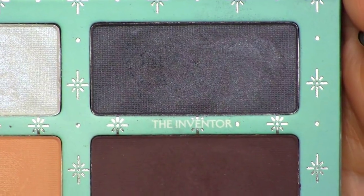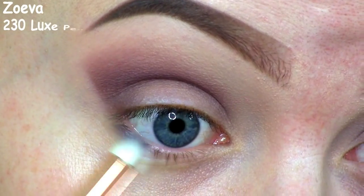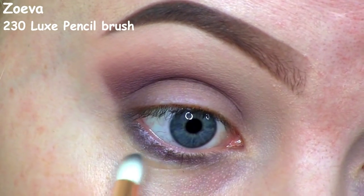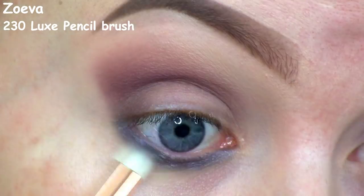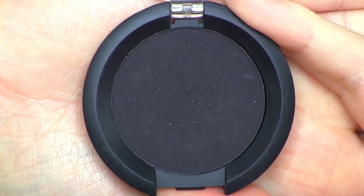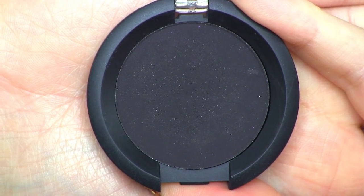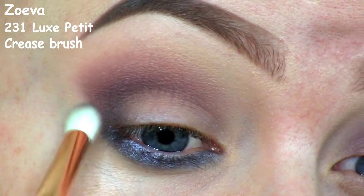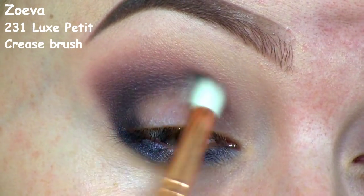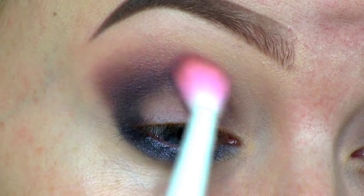The next shadow I'll be using from the palette is the Inventor, which is a very unique shimmery black with kind of a hint of blue to it. I'm just smudging that along my lower lash line. Since the shadow on the lower lash line is quite dark, I decided to go in with a black shadow in the crease to deepen it up some more, using the Sugarpill shadow in Bulletproof. Here I'm doing a final blend of the crease colors.